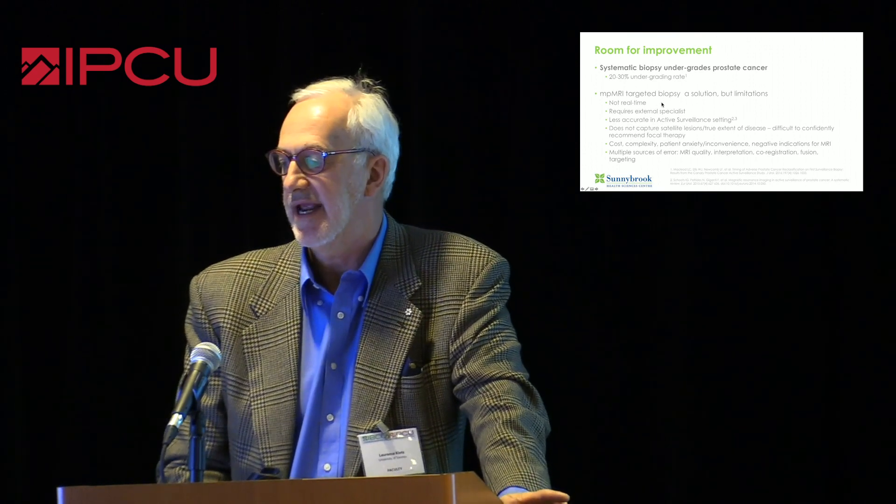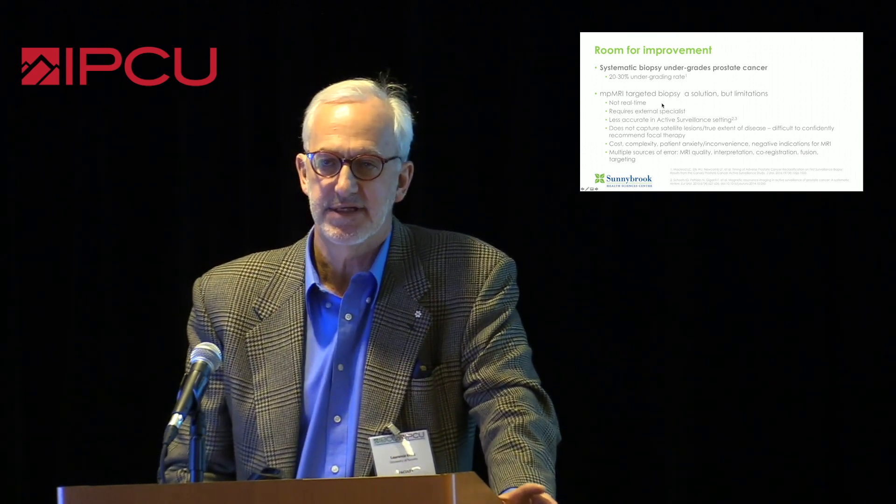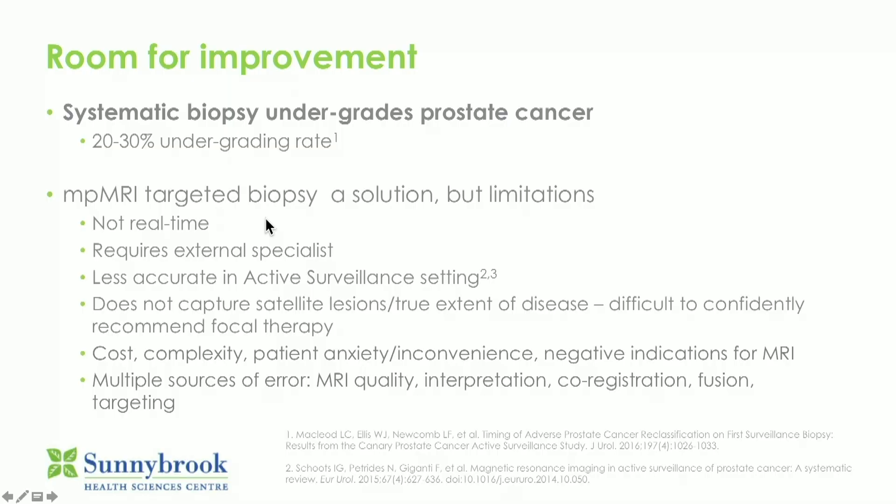Otherwise, no disclosures. So there's room for improvement. MRI and targeted biopsy is clearly an advance over systematic biopsy, but it has limitations: it's not real-time, requires an external specialist, and in the active surveillance setting the data is starting to accumulate and has limitations. There are also issues of cost and complexity.